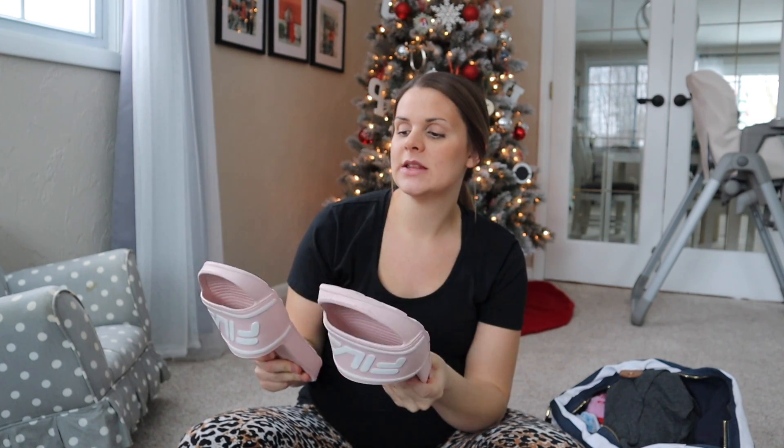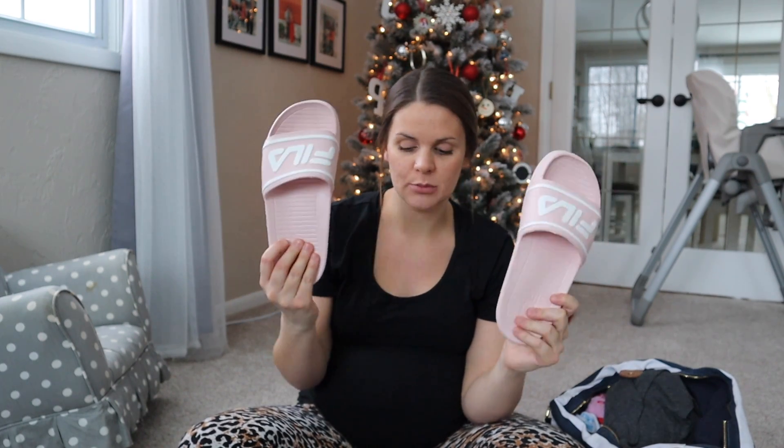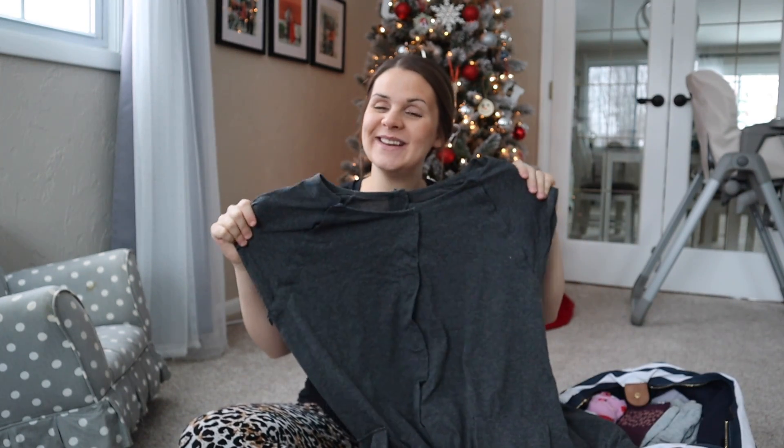The first thing I'll show — slippers, slides, or non-slip socks — are very important for the hospital. You don't want to be walking around barefoot on the hospital floor, especially getting in and out of bed. I decided to go with slides this time. I like these because they're easily washable — they're just rubber — so when we get home I can easily clean them. I use these as my slippers right now even though they're slides; I just prefer them because my feet get way too hot with slippers.